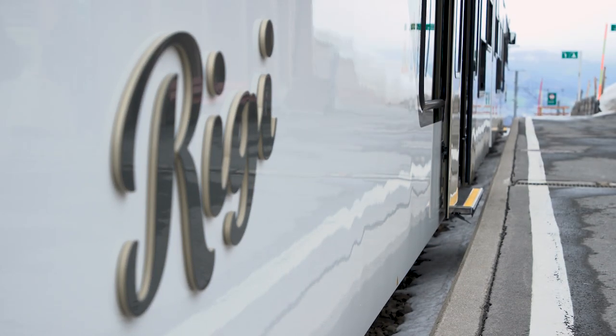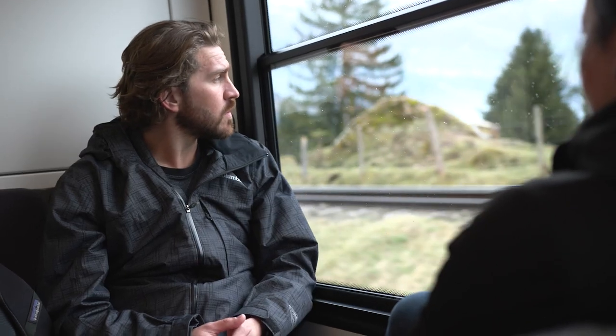One key pillar of the ABB sustainability strategy is to enable our customers to operate their assets more efficiently. That's exactly what you do here at Rigi-Bahn. That's where we walk the talk by using our traction converters and energy efficient products.